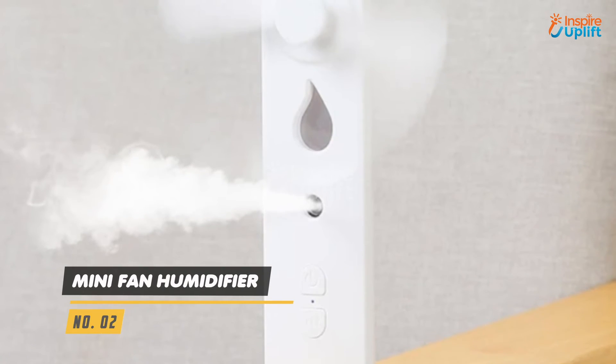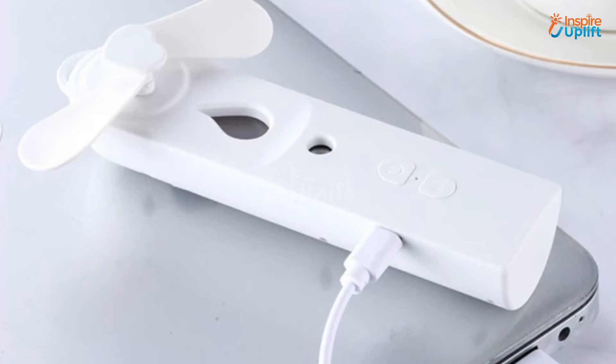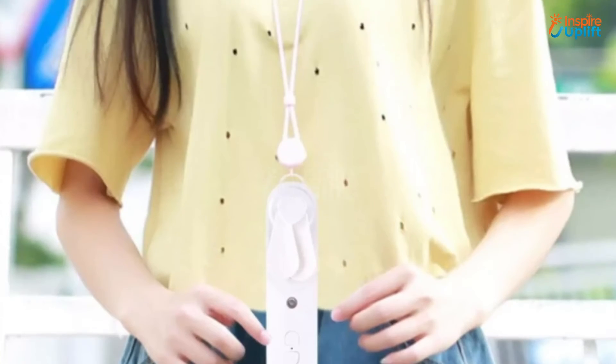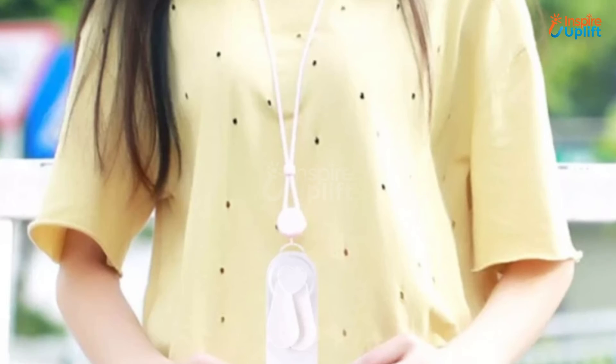At number 2 we have mini fan humidifier. The small and flexible blades will provide you with a cool breeze when doing homework. You can expect the humidifier to work for around 40 minutes after charging.